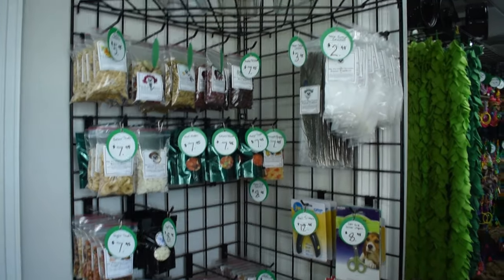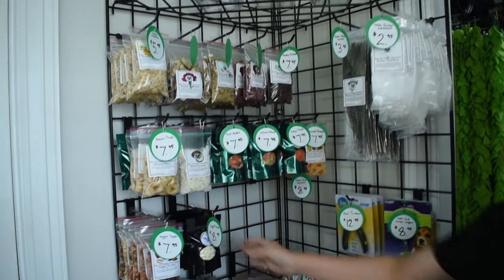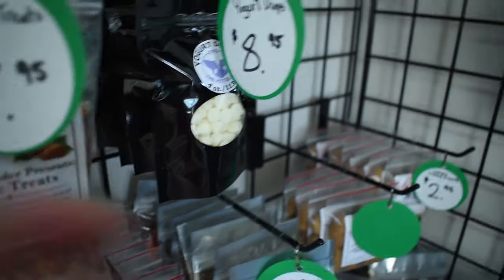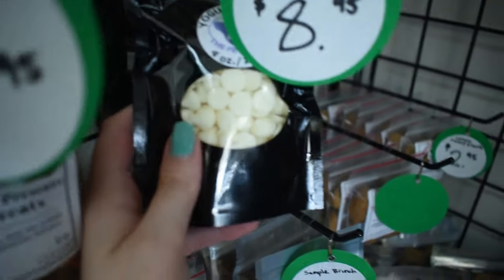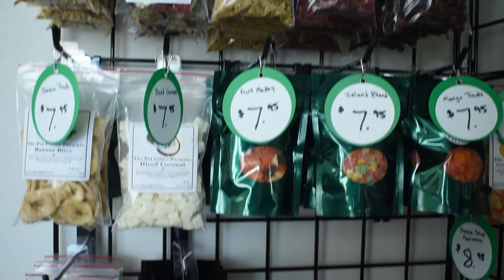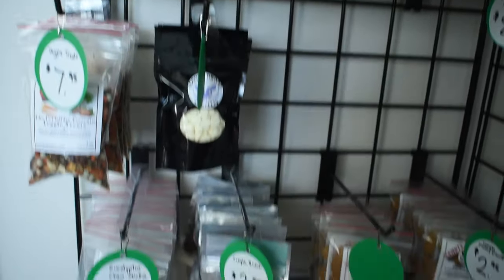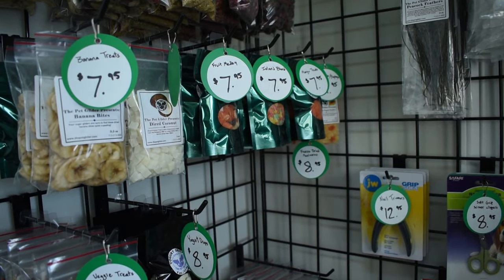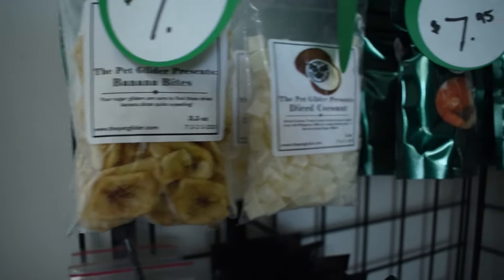The Pet Glider also has a wide array of caging, toys, wheels, pouches, and supplies. The most popular items are live mealworms as the top seller, yogurt drops as second, and all the fruits probably third. It varies week to week depending on who's buying.